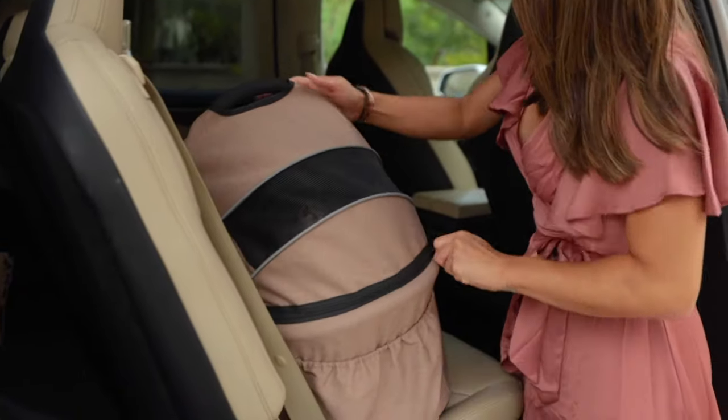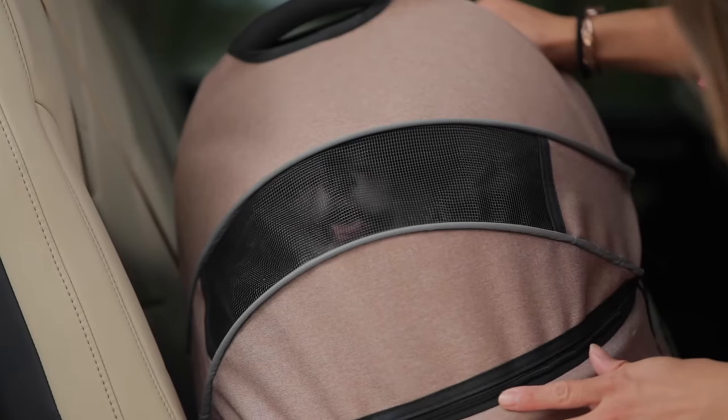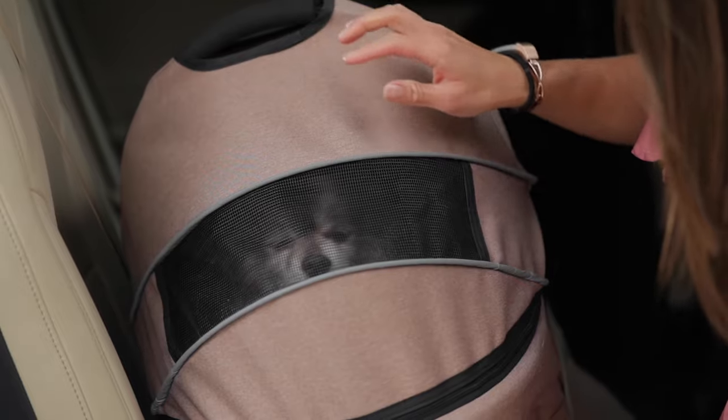I'll go ahead and close this. Remember to always put your seat belt on — nice and safe. What's great about the pet carrier is it also has reflective strips.